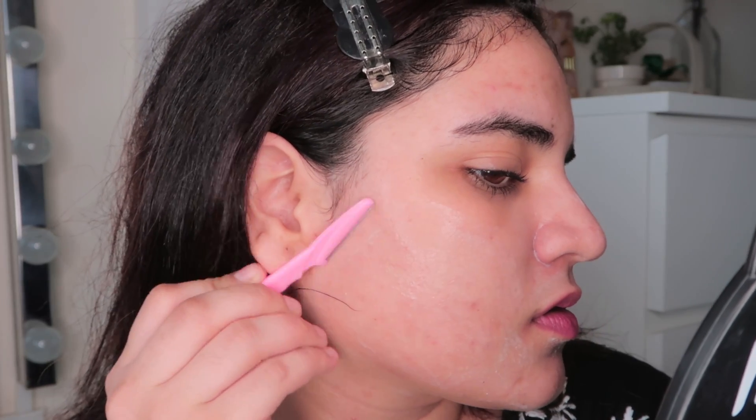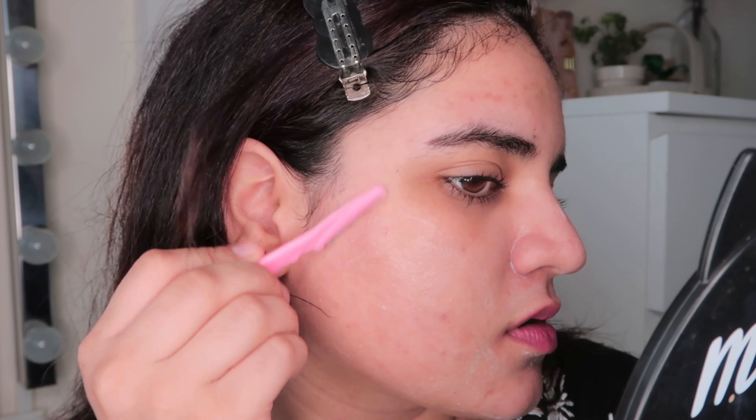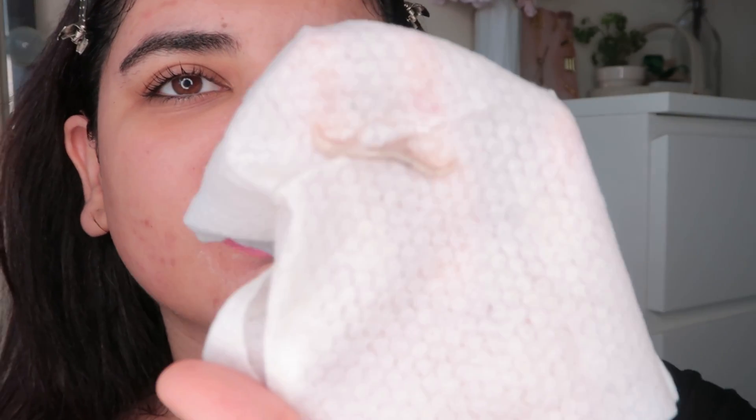Next I'm going to take this face razor and use it on my face. Keep the razor a little on the slant side and then start. Can you see the amount of dirt and hair that's coming out? Yuck!